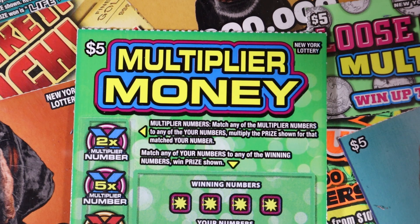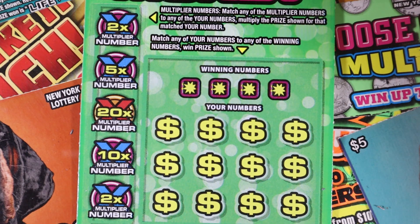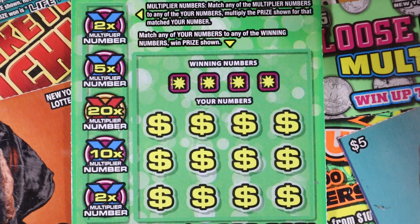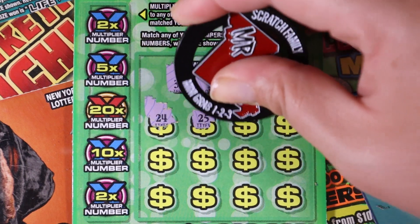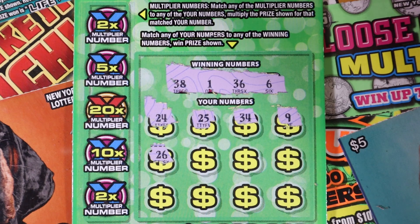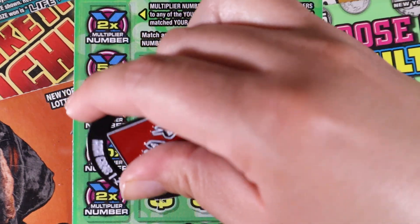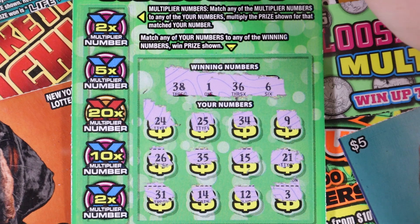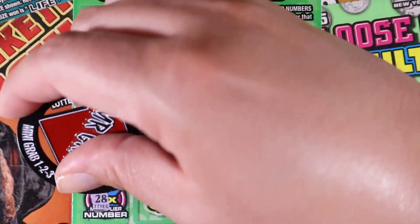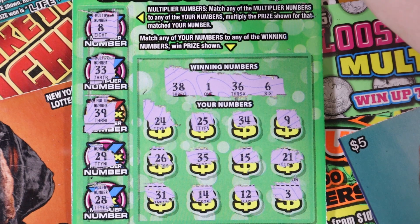We have two of the five dollar Multiplier Monies. The multipliers are over here, and if they match up you get the prize multiplied by whatever you scratch. You can also just match your numbers for the prize. Ticket 52: 38, 1, 36, 6, 24, 25, 34, 9, 26, 35, 15, 21, 31, 14, 12, and 3. Let's see the multipliers — 8, no 8; 28, no 28; 5x is 33; 10x is 29, no 29s on the board; 20x is 39, nothing there.